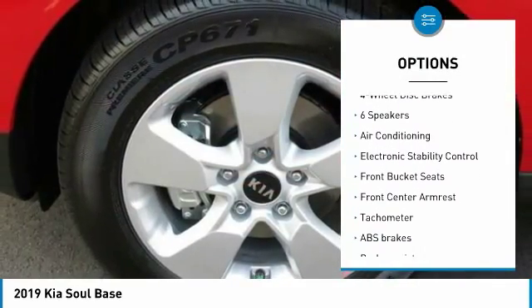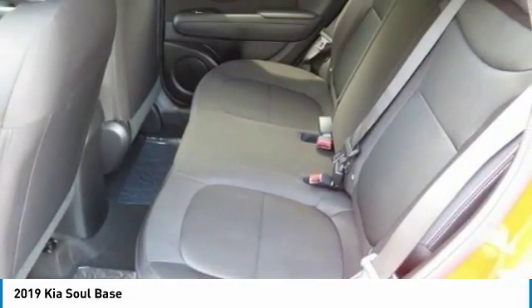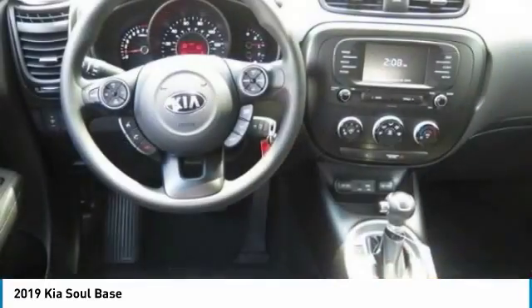Four-wheel disc brakes, power windows, rear window defroster, electronic stability control, trip computer, tachometer. Come take a test drive today.